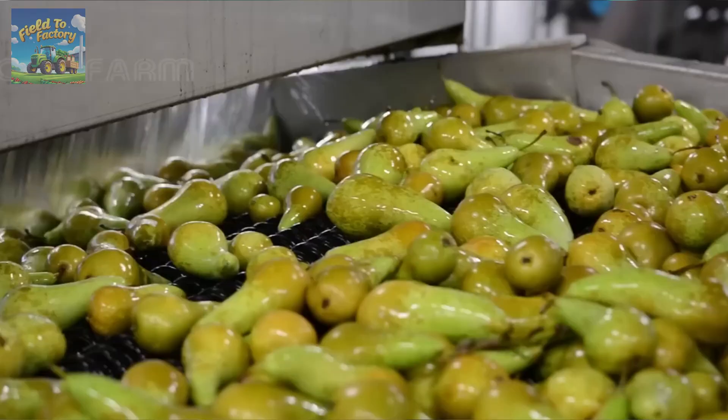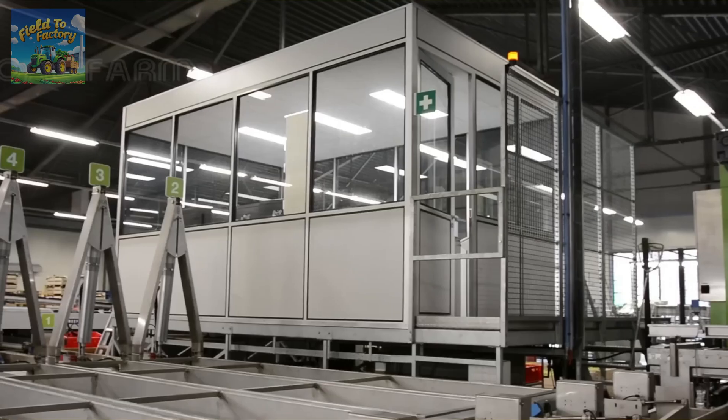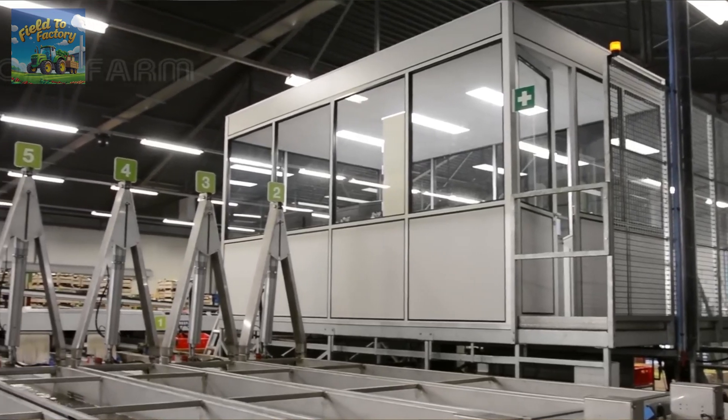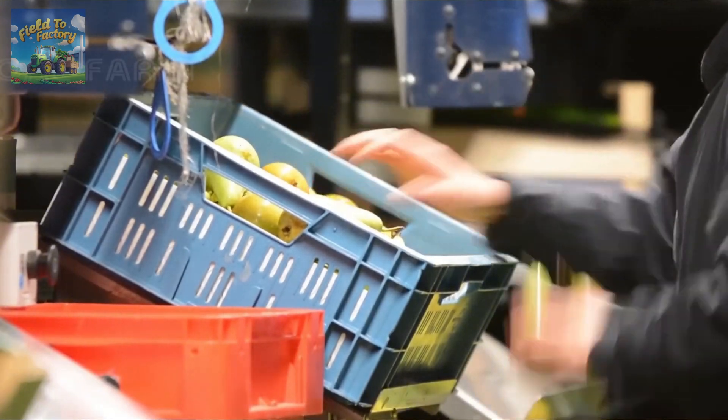Upon arrival at the processing plant, pears undergo a thorough sorting process. Advanced machinery and human inspectors evaluate the fruit based on size, color, and overall quality. Only the finest pears are selected for sale in grocery stores, while others may be directed to canning facilities or used in the production of pear-based products such as juices and preserves.